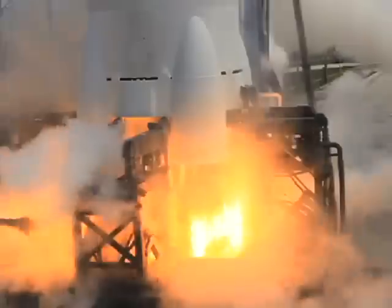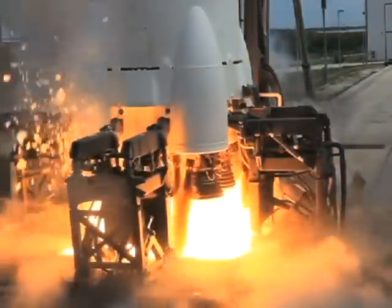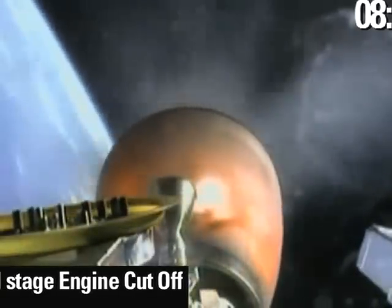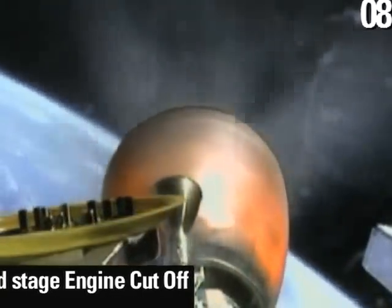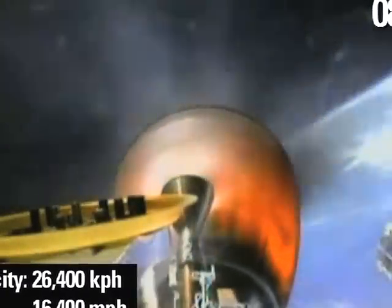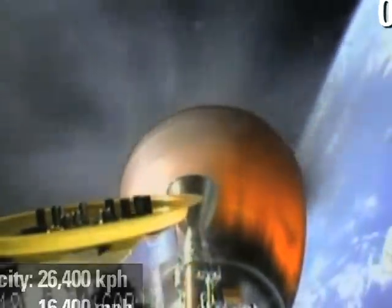We saw a little bit of a roll of the rocket at liftoff. We'd like to minimize that, so we'll be looking at ways to set up our engines to minimize the torques on the rocket at liftoff. We also had a roll in second-stage flight. It didn't affect the accuracy of the final orbit, but there's potential that if it was worse, it could affect orbit accuracy or even possibly prevent getting into orbit.